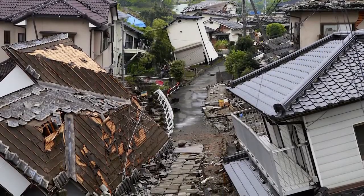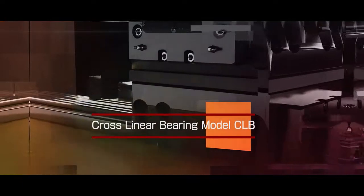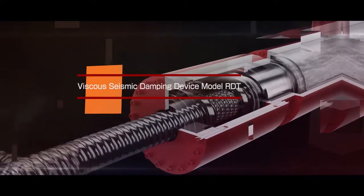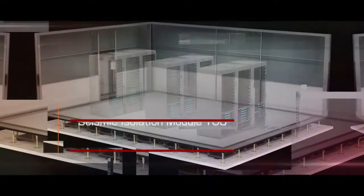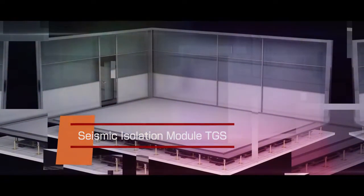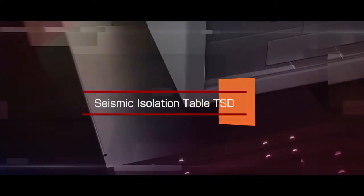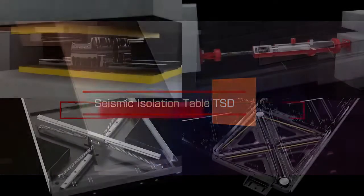Our mission is to protect your valuable assets and information from the threat of earthquakes. Our seismic isolation system technology, which was born from our expertise in the mechatronics industry, will protect your buildings and equipment as a valuable part of your business continuity plan.